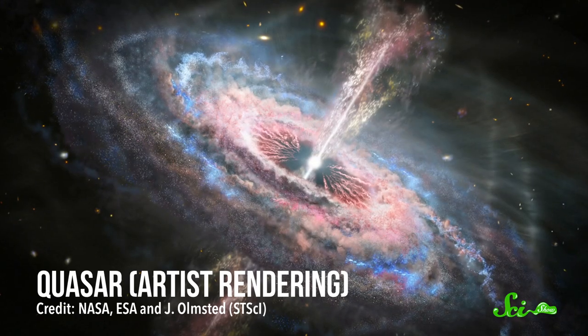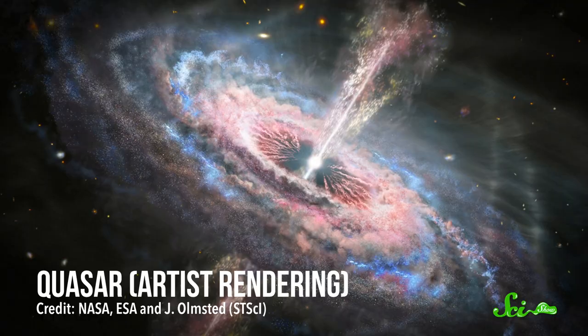To learn more about plate tectonics, researchers have turned to an unlikely helper: quasars in space, millions of light years away.